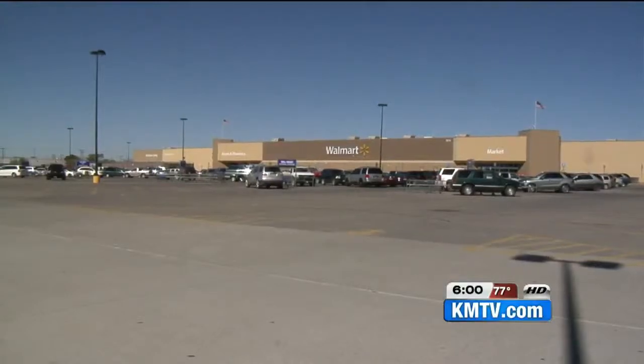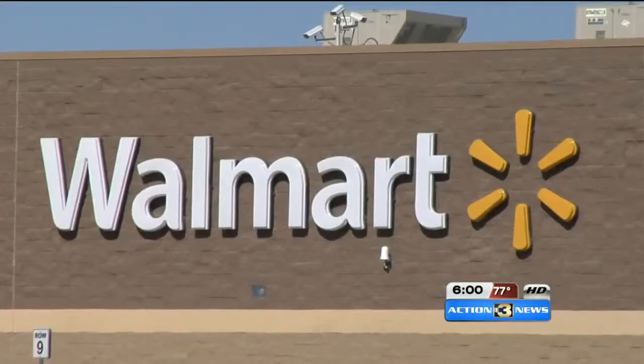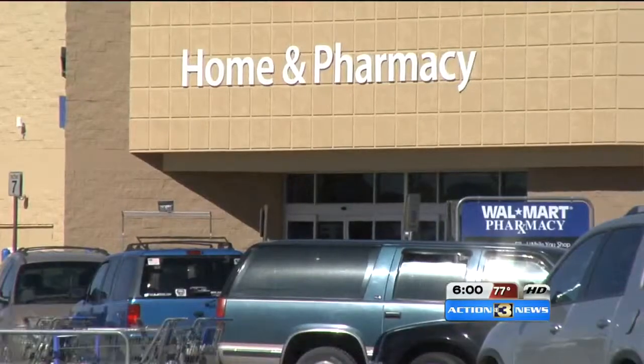Right now, investigators are trying to figure out who used the money in the store. Detective Howe says it's usually a group of people passing through who pass their counterfeit money and then move on to the next town, or it could be someone local who just needs a quick buck.